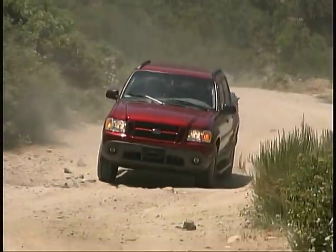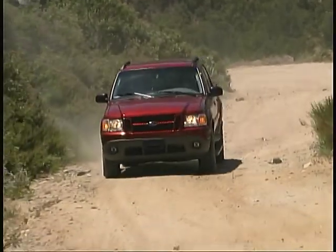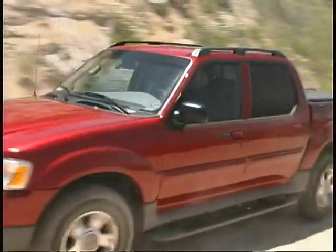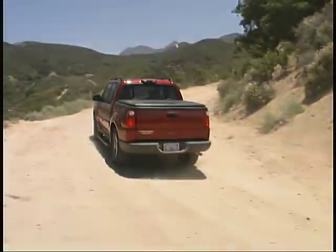Although the Sport Track is based on components from the earlier generation of the Explorer, it still provides ride and handling characteristics that compete favorably with more recently designed vehicles.